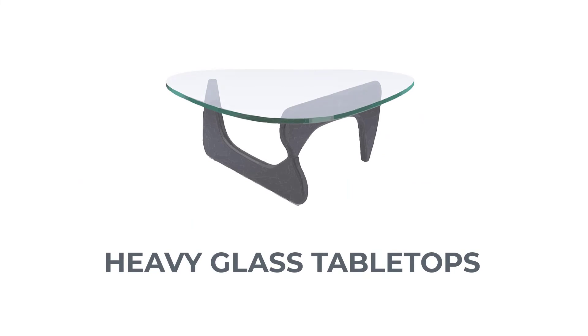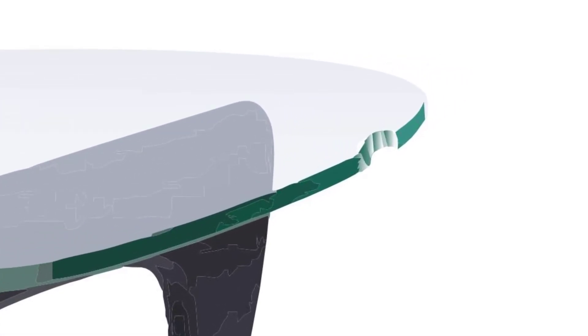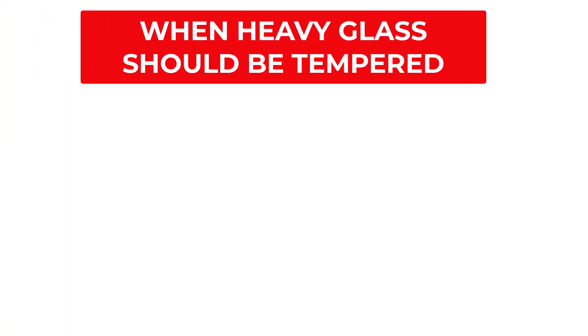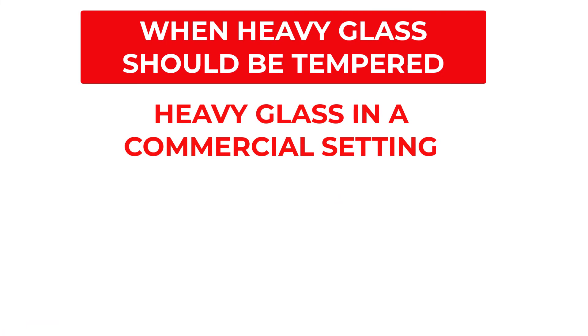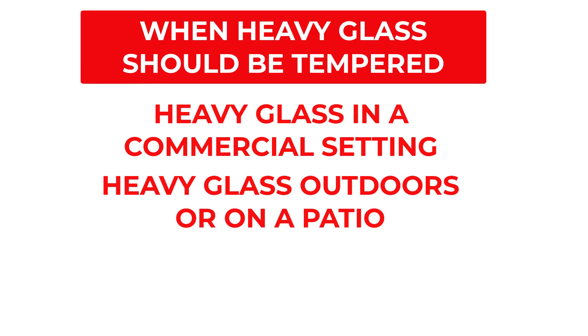Heavy glass tabletops, made from three-quarters, half, or three-eighths inch thick glass, are intrinsically so strong that they are very unlikely to break in normal interior use. However, be aware that it is possible to chip the edge or scratch the surface of heavy glass, and these defects are really hard to fix. Exceptions: if the heavy glass is in a commercial setting, tempering is advisable because of customer liability issues. Also, if the heavy glass is situated outdoors on a concrete or tile patio, tempering is again advisable.